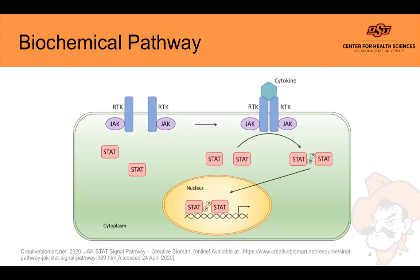So if we can stop the JAK-STAT pathway, we can hopefully stop the release of more cytokines and slow down the cytokine storm.